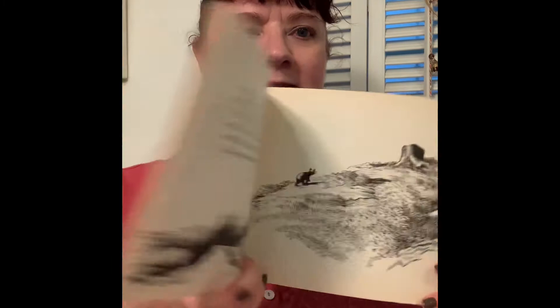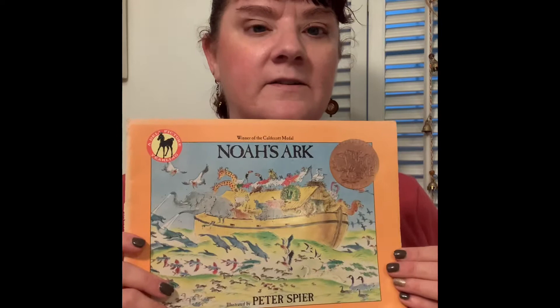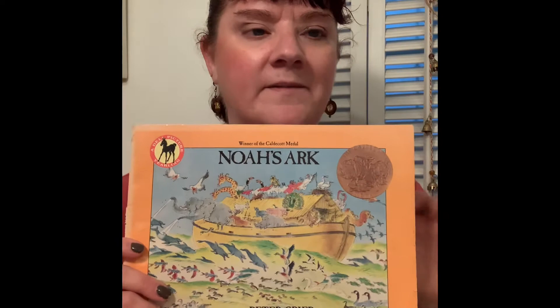The next Caldecott honor-winning book I have is Blueberries for Sale, and I'm sure some of you are familiar with some of the books I'm sharing today. Here's an older one — it's The Little Island. Noah's Ark. This I believe was the first Caldecott medal, and I can't remember the exact year it began; it was in the 1930s — I think 1938 but I'd have to double-check.